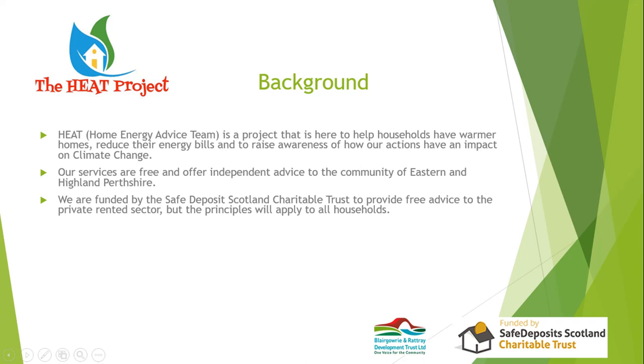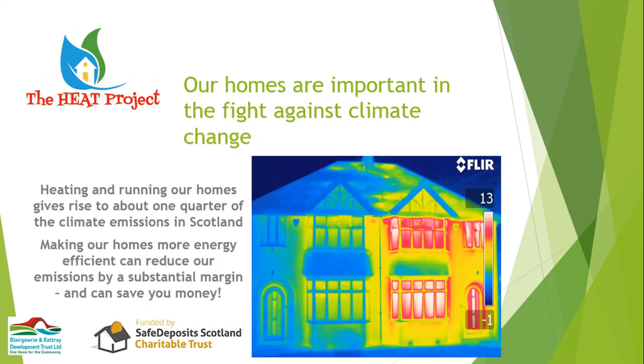About a quarter of all carbon dioxide emissions in Scotland come from what we do in our houses — heating our houses, heating water, cooking, watching TV, mobile phones, gaming, all these sorts of things. We can all take steps to reduce our energy use. This thermal image here shows the heat coming out of a house; blue is good and red and white are bad.